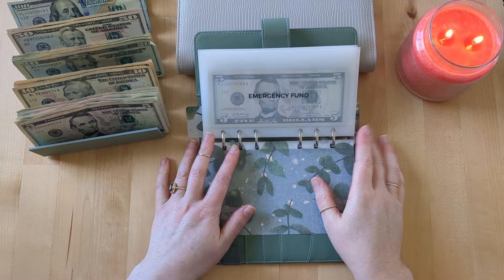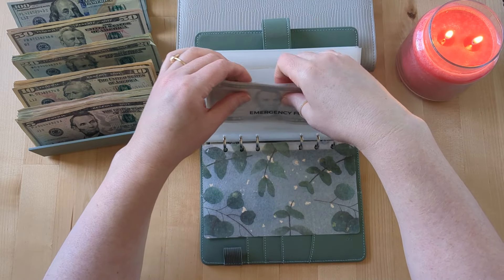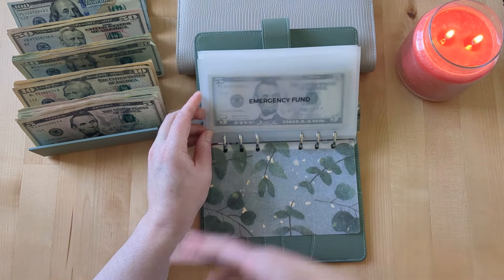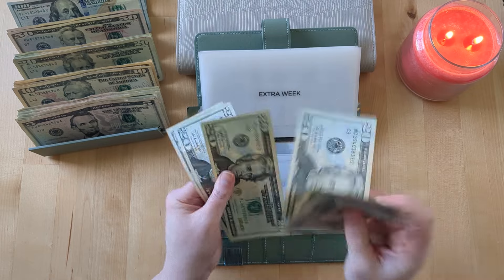Emergency fund is getting $5, and we already have $2,000 in the bank in our emergency fund from last year, but I'm going to keep putting a little bit of extra money in here every week — probably like $5 or $10. So now we have $10 in our emergency fund, just to bulk it up a little bit. Most of our resources right now are going towards moving and finding our next home, which will include costs like a down payment, earnest money, and closing costs.